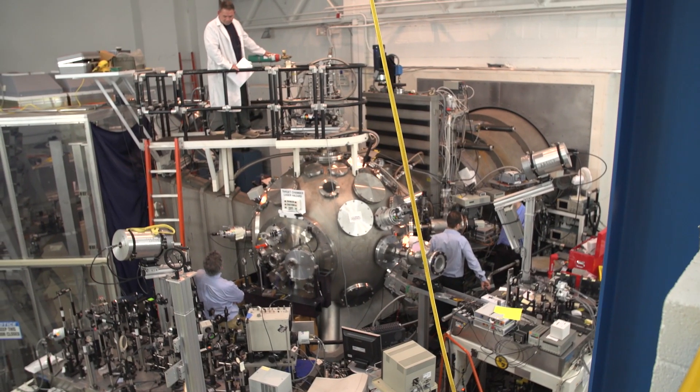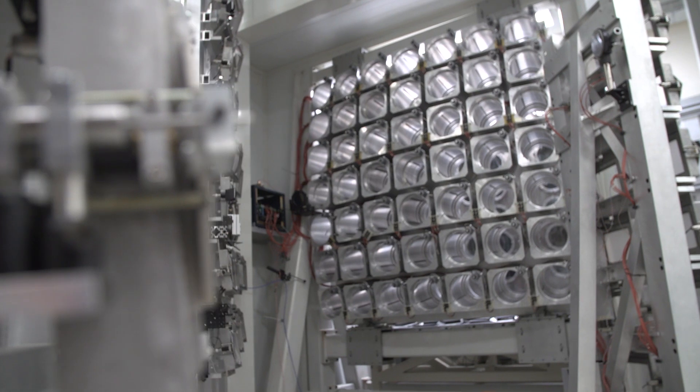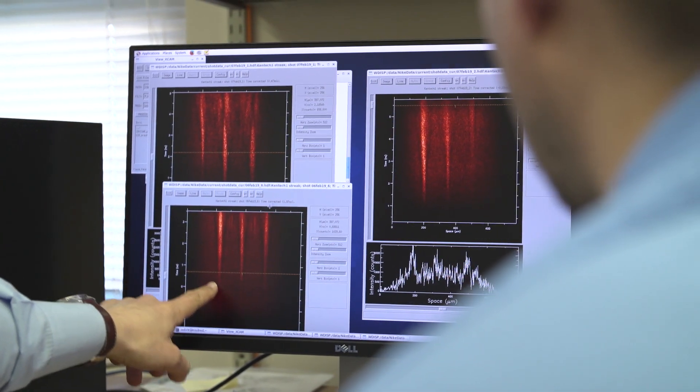The Nike laser at NRL is the world's highest-energy KrF laser, the world's deepest UV high-energy laser. It's a gas laser as opposed to a glass laser, so it also has the potential for high rep-rate operation. The facility basically focuses on two areas: the target issues, which are all the plasma physics and high-energy-density physics that the facility is devoted to studying.